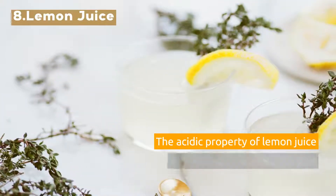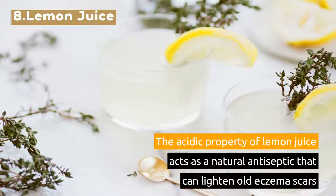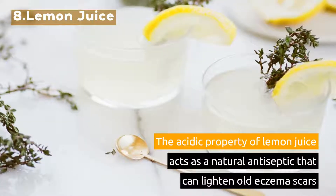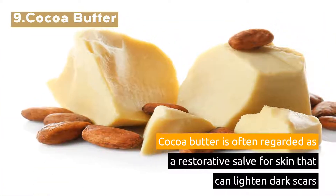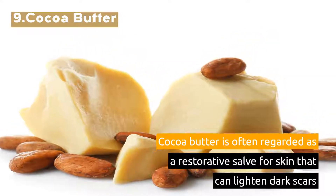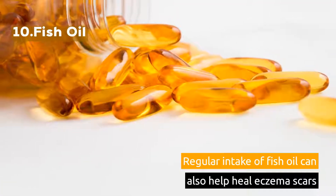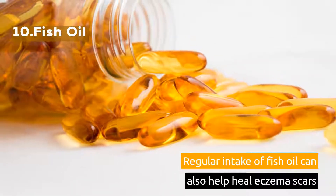8. Lemon Juice. The acidic property of lemon juice acts as a natural antiseptic that can lighten old eczema scars. 9. Cocoa Butter. Cocoa butter is often regarded as a restorative salve for skin that can lighten dark scars. 10. Fish Oil. Regular intake of fish oil can also help heal eczema scars.